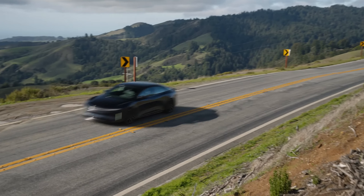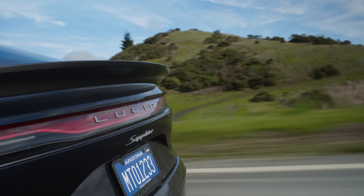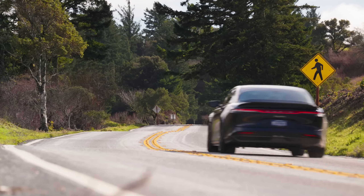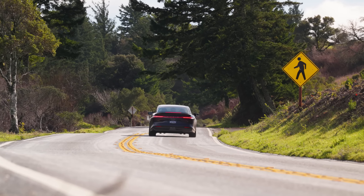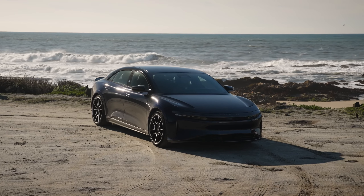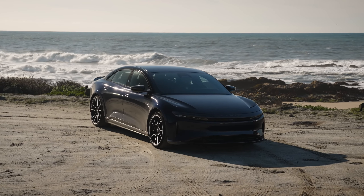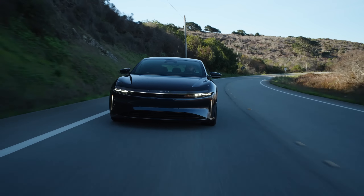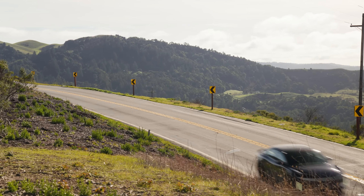I had the opportunity to sit down with Peter Rawlinson, CEO and CTO of Lucid Motors. His passion for this car is contagious. "We didn't set out to build just another electric car," he told me. "We wanted to create something truly exceptional — something that would redefine what a car can be." And they've done just that. The Lucid Air Sapphire is a testament to their vision, their innovation, and their unwavering commitment to excellence.